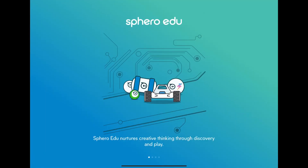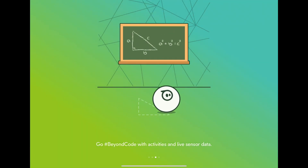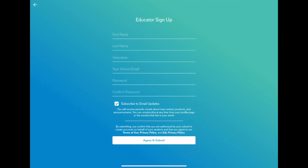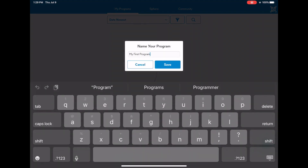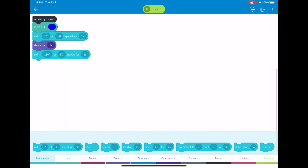You're going to open up the app sphero.edu and it's going to walk you through the introduction process. Just swipe right until you get to the sign-up screen. Then click the educator profile and sign in with your school email, and create your username. It's going to send you an email and you're going to click the link and activate it. Once you do, you're going to get back to this page and it's going to walk you through the steps of how to create a program. There are blocks down here and you're just going to play with it and see what you want to do.